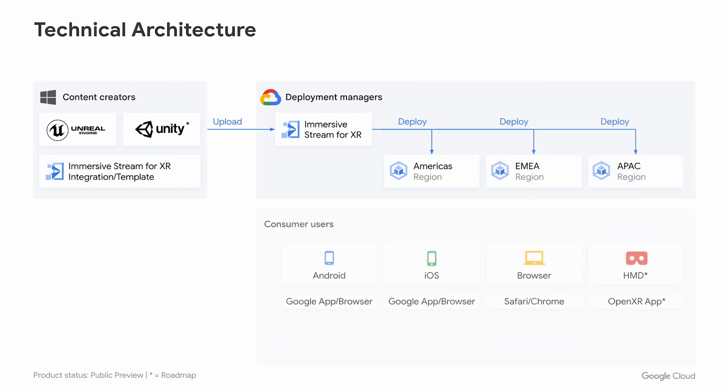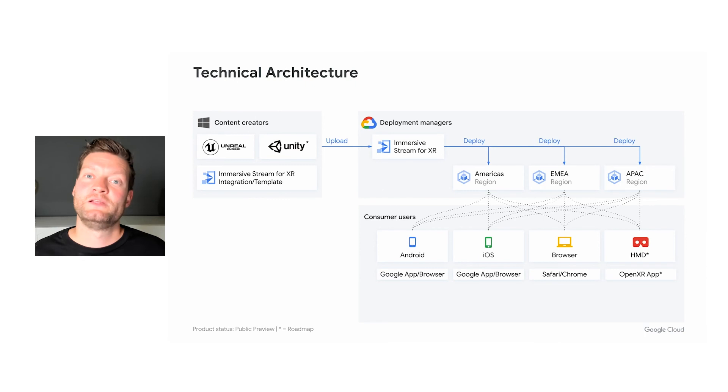From there, we stream the experience to our consumer users, who can use Android devices, iOS devices, browsers, or head-mounted displays. For Android and iOS, since we are integrated into the Google Apps, users can access the experience via the app or a browser. We also allow desktop users to access the experience through Safari or Chrome. Finally, we are actively working on an OpenXR client that we can use to stream the experience to any OpenXR-compatible head-mounted display.